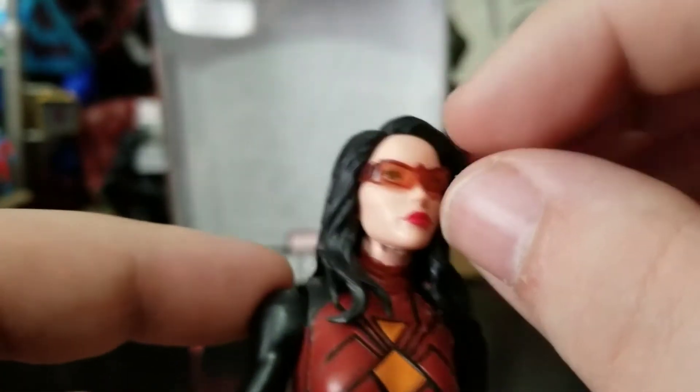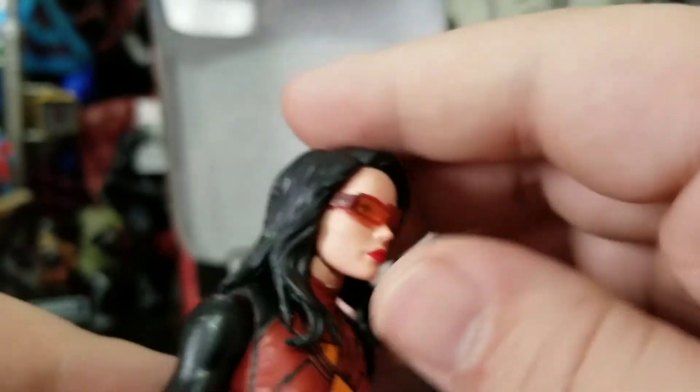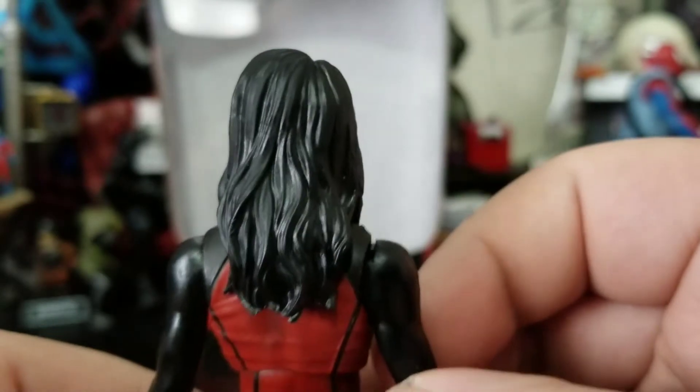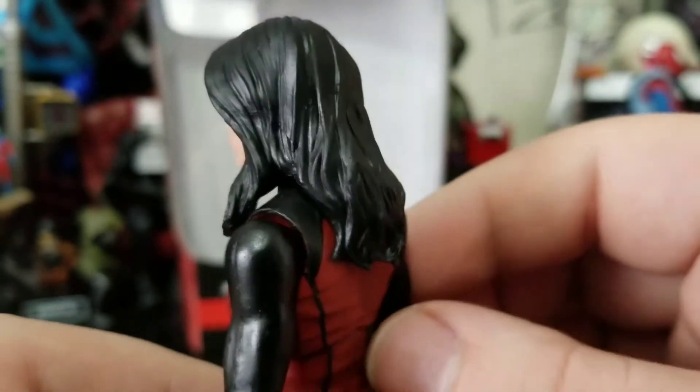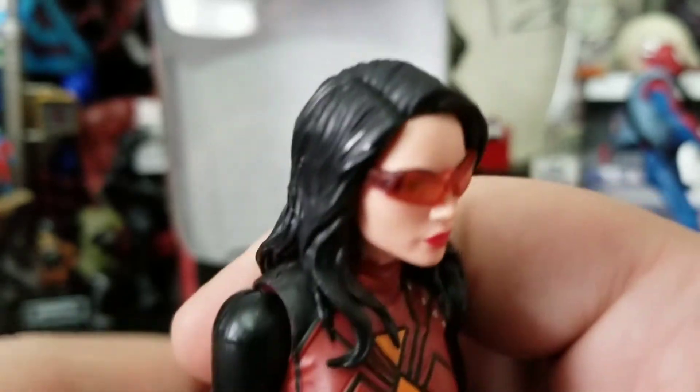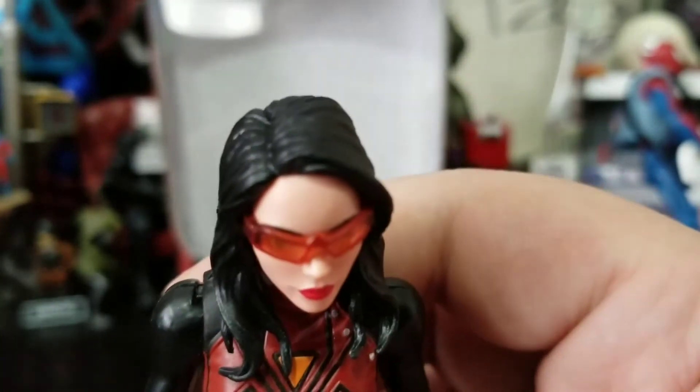So we get one accessory with her. As for her head sculpt, the hair is good — it's just black hair, no really added painting or anything to it, but it is sculpted very well.